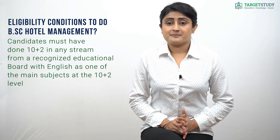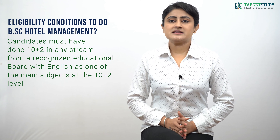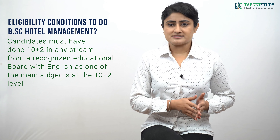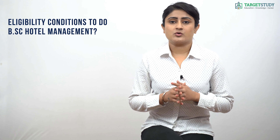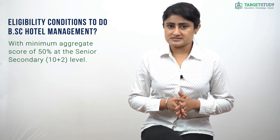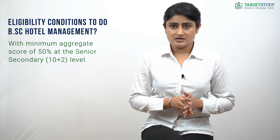Candidates wishing to do BSc Hotel Management must have completed 10+2 in any stream from a recognized educational board, with English as one of the main subjects at the 10+2 level. Most reputed hotel management institutes demand a minimum aggregate score of 50 percent at the senior secondary level.